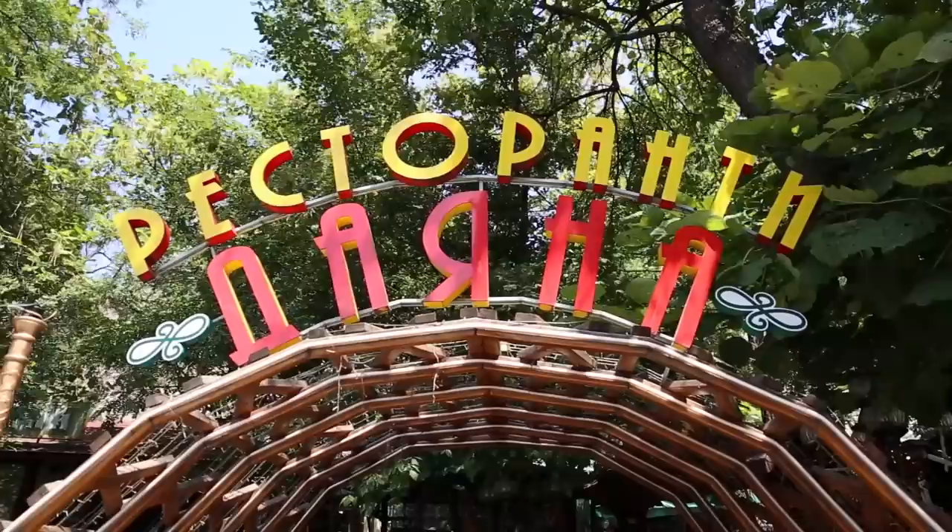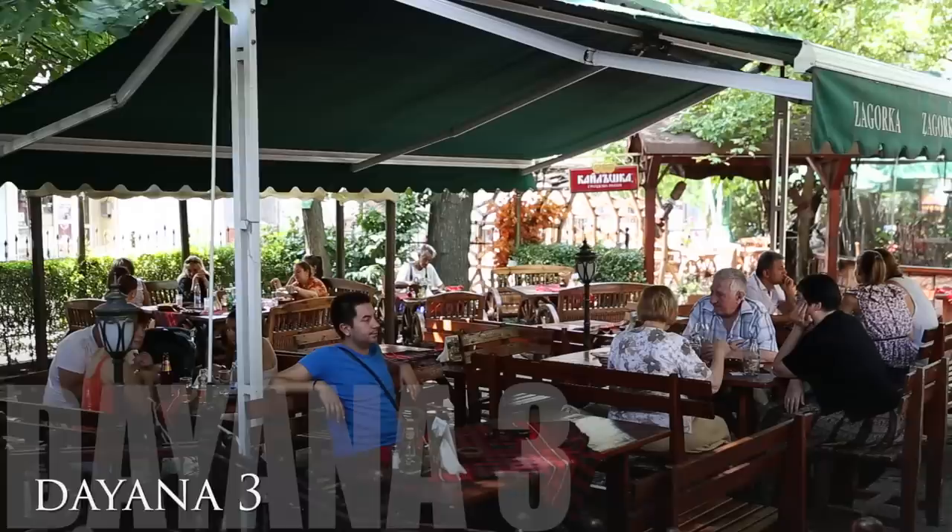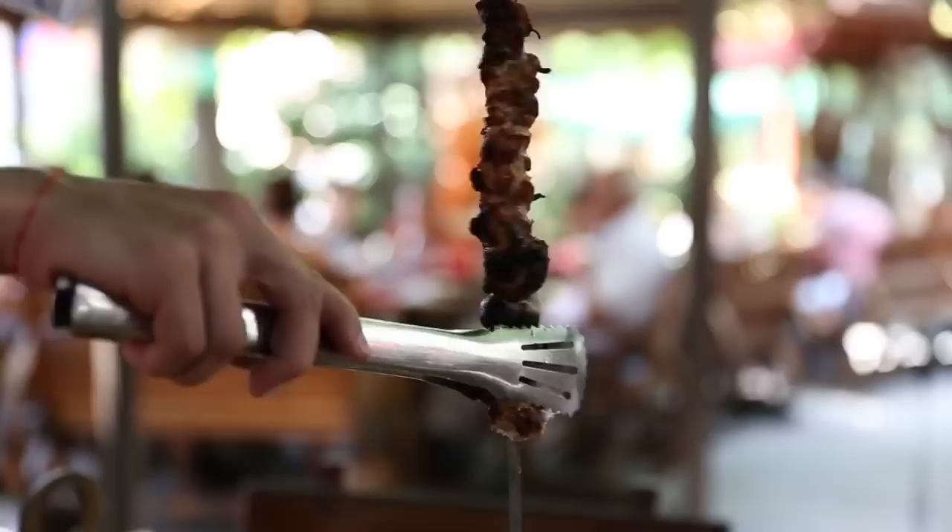With five locations throughout Plovdiv, the Diana restaurants serve up popular Bulgarian dishes family style. Try the delicious skewered meats and amazing homemade cheese bread.